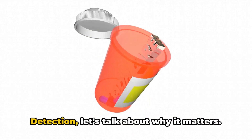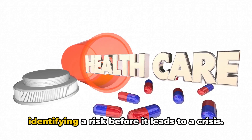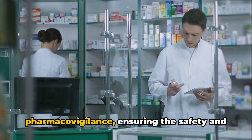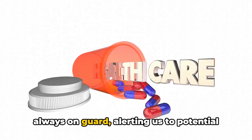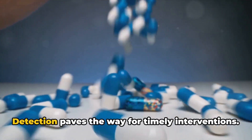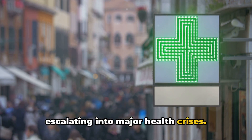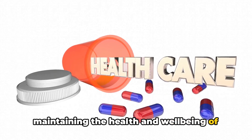Now that we've dissected signal detection, let's talk about why it matters. Imagine being able to predict an issue before it becomes a problem, or identifying a risk before it leads to a crisis. That's the power of signal detection. It's a pivotal tool in pharmacovigilance, ensuring the safety and efficacy of medicines, like having a vigilant sentinel always on guard. By allowing for early detection, signal detection paves the way for timely interventions, preventing minor issues from escalating into major health crises. It's a crucial part of our public health framework, playing a significant role in maintaining the health and well-being of our communities.